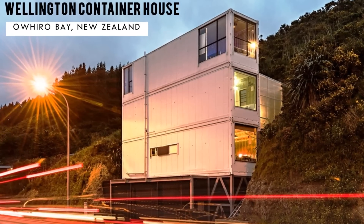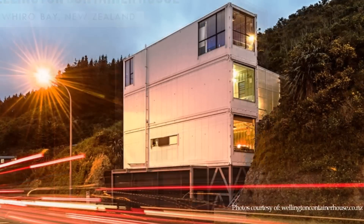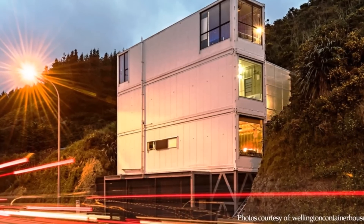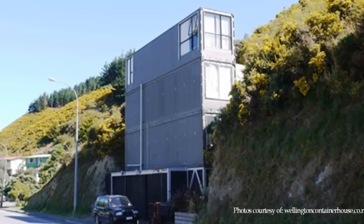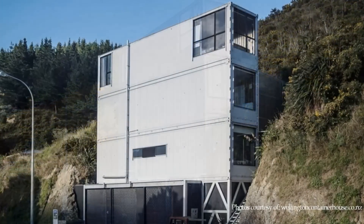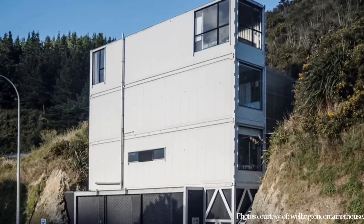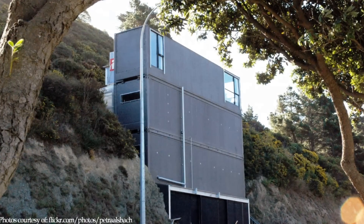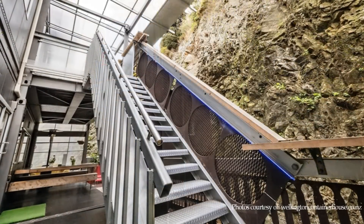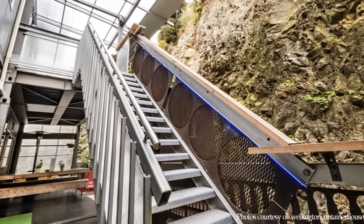The Wellington Container House is built from three refrigerated aluminium containers. The containers are stacked vertically on three levels and nestled into the cliff of a Wellington mountainside. The general design concept is a vertical arrangement of container modules with their back facing the busy highway, with most openings and outdoor living plus vertical circulation happening at the back in the residual space between the containers and the mountainside.